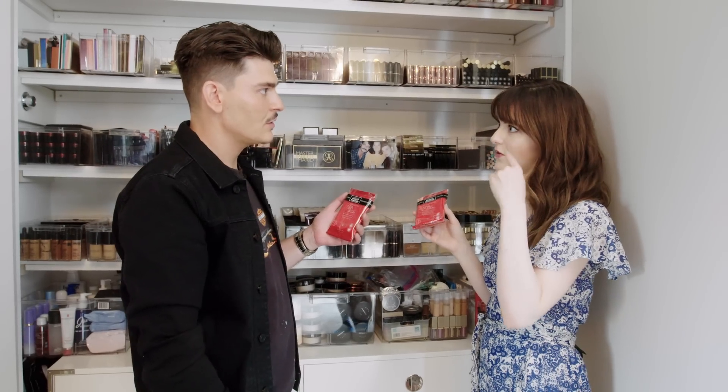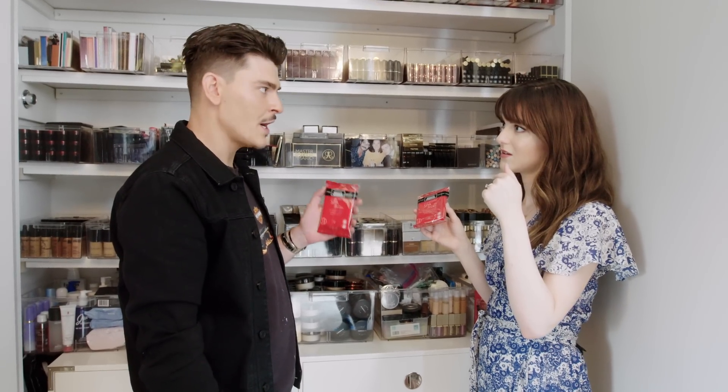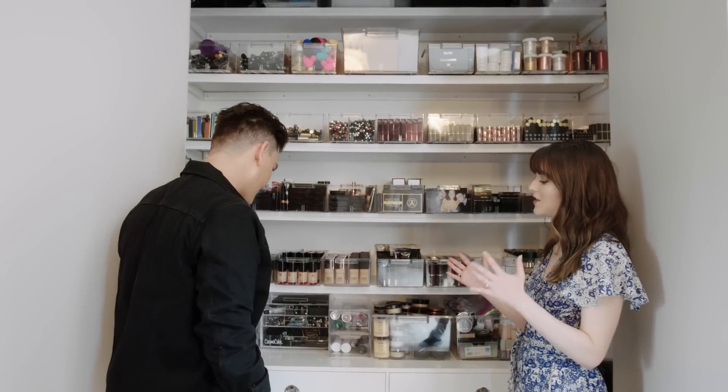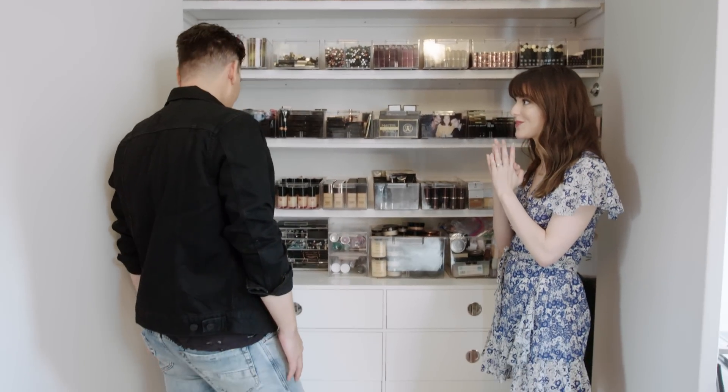Do you always do eyes first and then complexion? Yeah, I do brows first and eyes, then I clean, and then I do complexion. You mentioned you have the early samples of your collab with Kim Kardashian — can we see those?